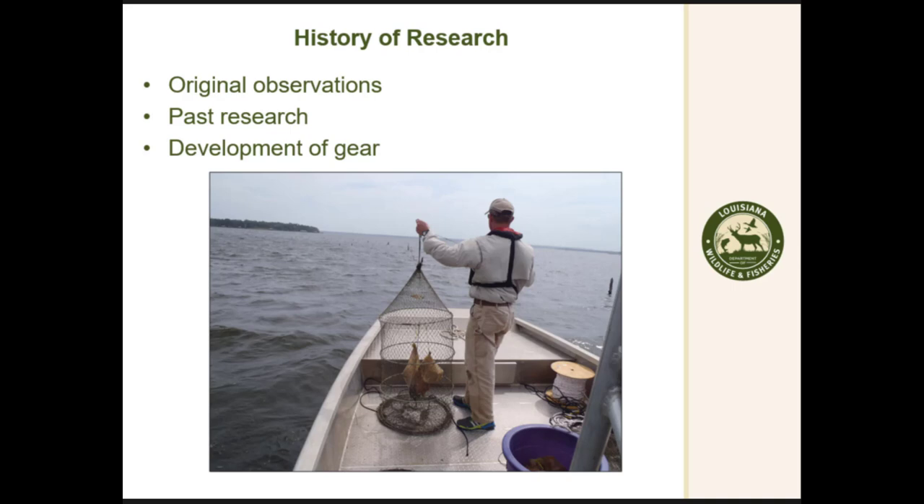From that research, we knew we needed to develop some type of gear to sample this. So we went to the commercial fishermen and asked them to show us how they were doing it — we couldn't catch 50, how are they catching 200,000 pounds? The gear they use, which we mimicked, is a vertical hoop net placed on a stump, and when stumps are not present we use a cork and a weight. Using this technique, we think we adequately sampled the population.